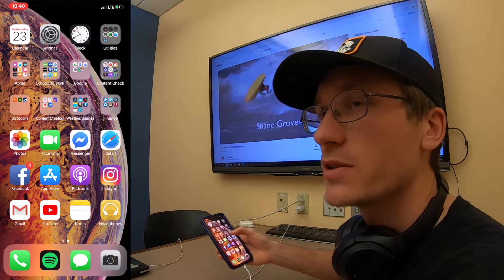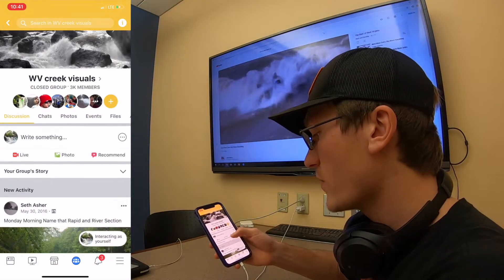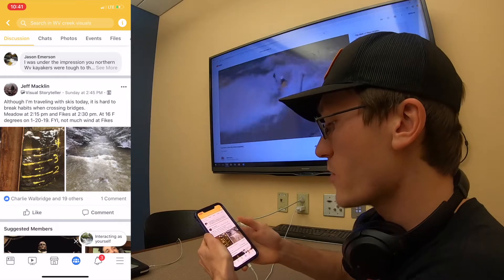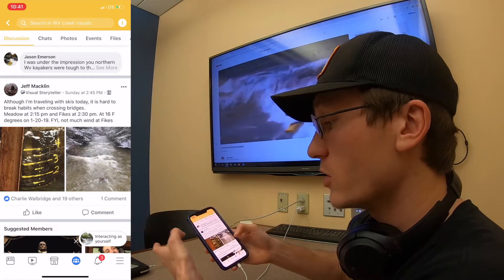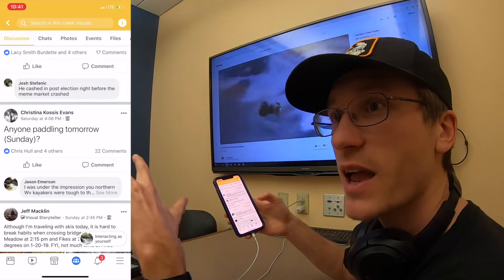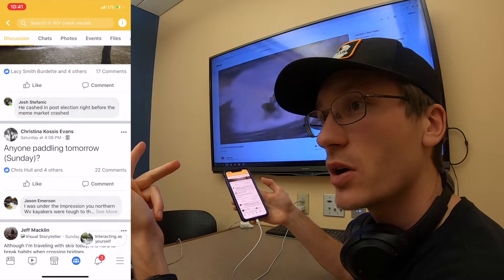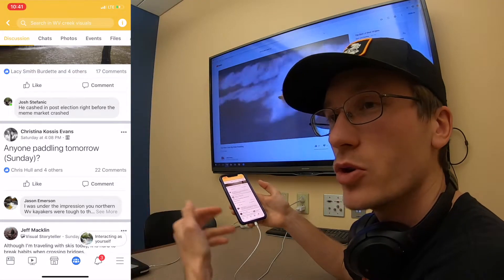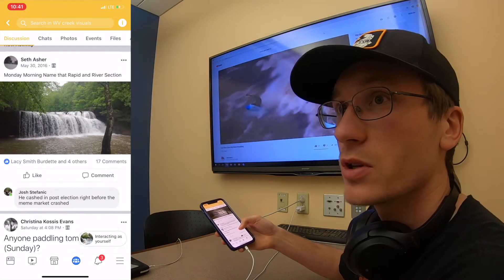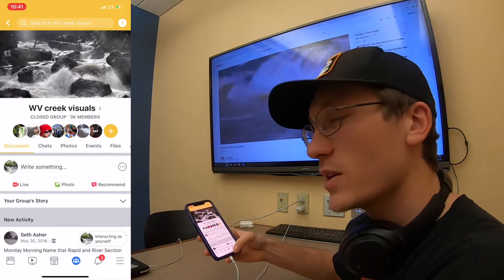The next application — everyone knows it, it's Facebook. But within Facebook you have groups, and those can be really useful. I find out a lot of information there daily. For instance, Jeff Macklin went over Fikes Creek, shot a photo of it, and posted the level — otherwise we wouldn't know the level at that time. This is the West Virginia Creek Visuals page. If you're on Facebook and your region doesn't have one of these, create one — it's good for meetups, posting wood hazards, and sharing visual gauges. There are also whitewater mentor groups where you can ask questions and people will help you. The videos on Facebook are really good too, though there are a lot of distractions, so it's not the best for your primary whitewater media.